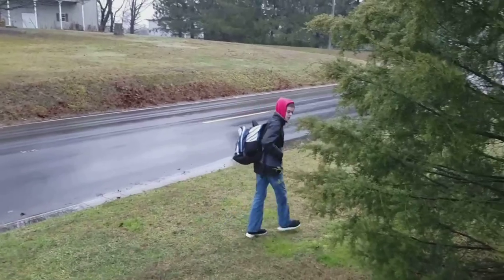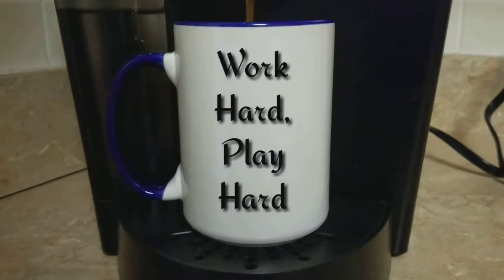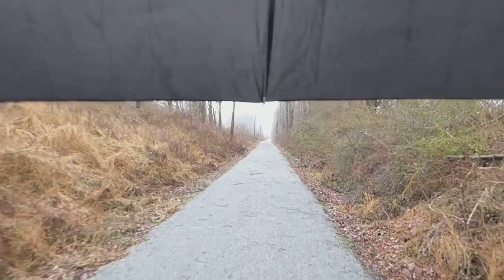Happy Tuesday! Definitely not a nice day today. It's cold, it's raining. Not as windy as it was yesterday, but it's still not a great day for a walk.